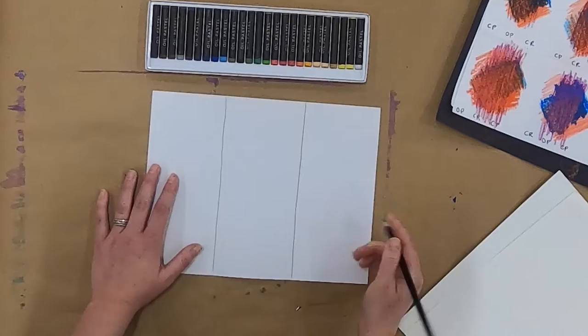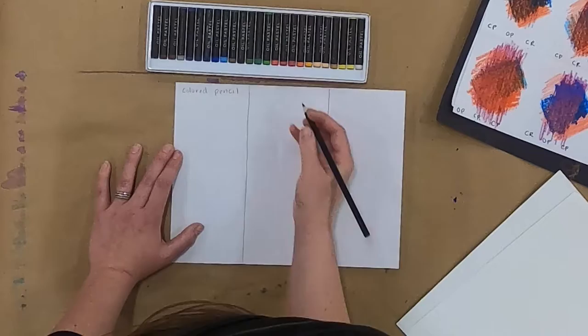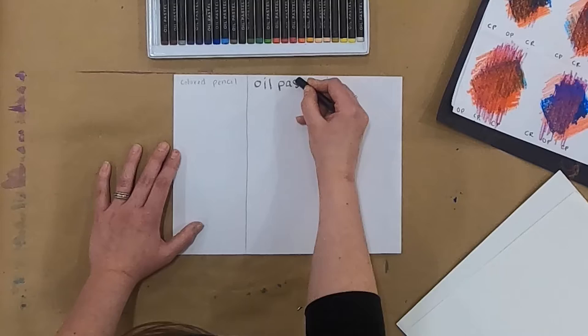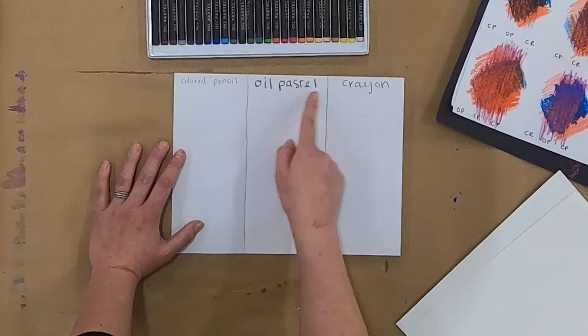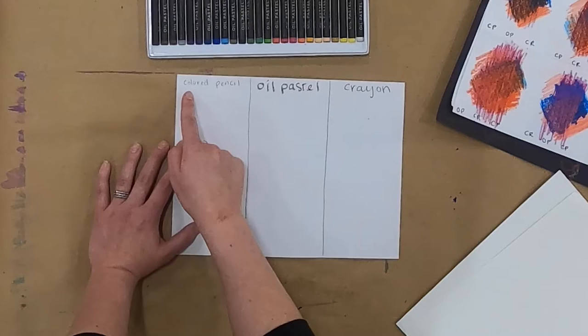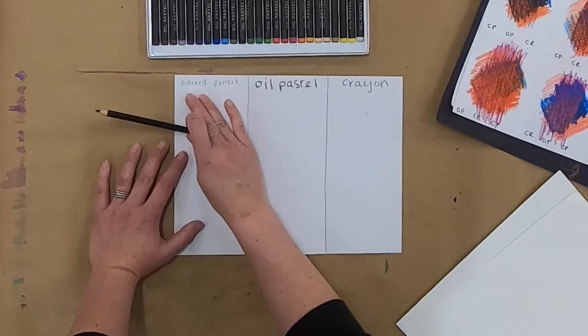I have my three sections. I'm going to use a colored pencil to outline them so you can see them really well. I'll label these so you can see which is which: colored pencil, oil pastel, and crayon. Even by labeling the page, you can see some pretty big differences and similarities between these media. Oil pastel and crayon both have an interesting texture when you draw or write with them, whereas colored pencils are pretty smooth and thin, at least when they're nice and sharp. If your colored pencil is dull, it might look more like one of the other two and give you a thicker, more textured line.